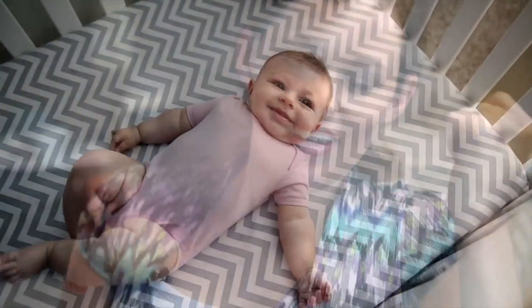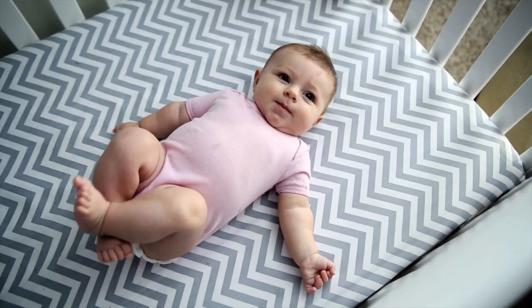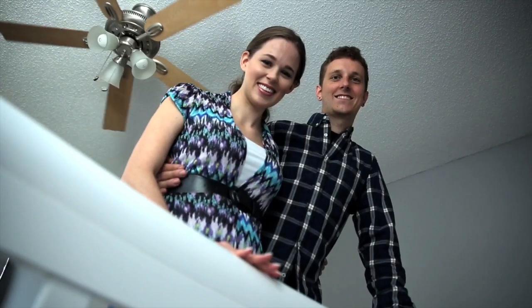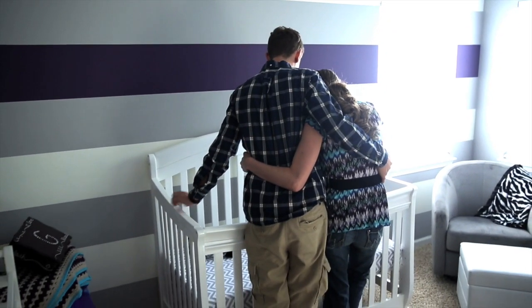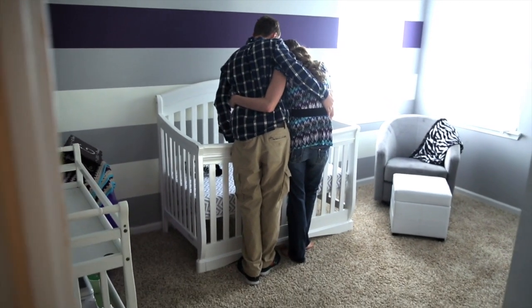Thank you for calling me — you've really taken a load off my mind. Once Emily's sweat test is done, just give me a call if you have any questions or concerns. I will. Thank you. And remember, even if your child does have CF, you can get through this. You're not alone. The Cystic Fibrosis Foundation and its care centers are here to assist you on your journey.